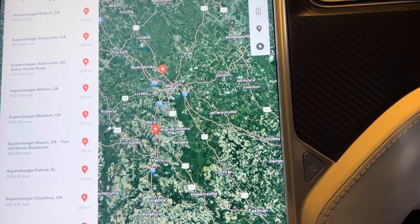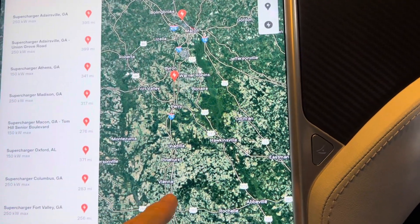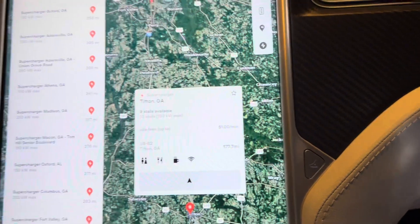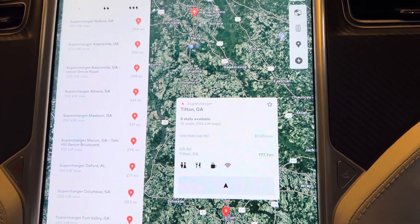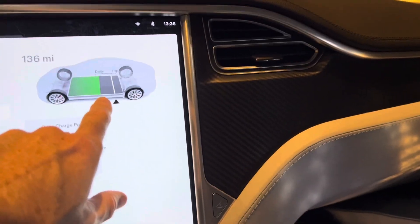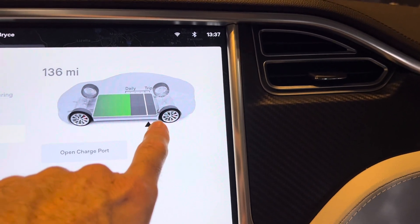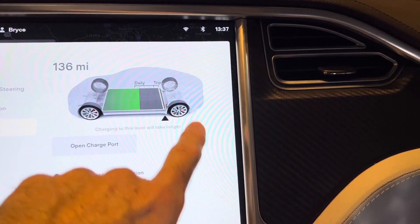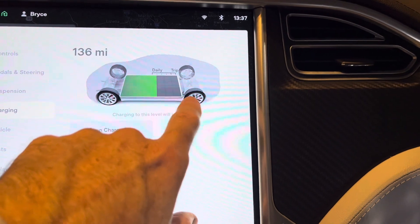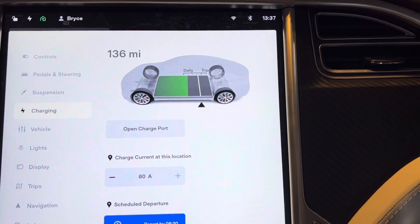Most Tesla superchargers have between six and thirty stalls. Older cars like mine — any Tesla older than 2017 — get free supercharging for life. You can usually supercharge a Tesla to a full battery in about 20 to 30 minutes. During a hurricane you want to charge to 100%, though I personally keep it around 90% and usually don't like to go that high. We were just going to hunker down and keep the car in the garage where it's safe.